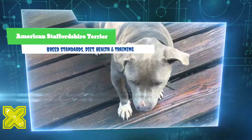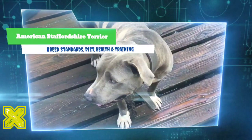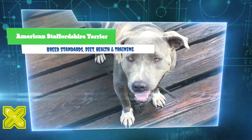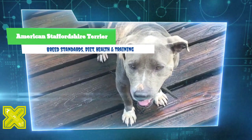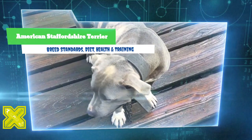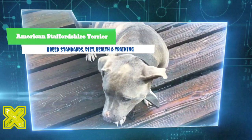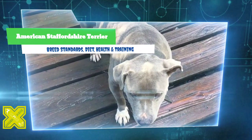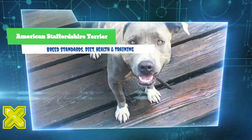Equally important was its loyal, non-aggressive, and responsive nature with people. Fighting dogs were expected to be obedient, trustworthy, and easily handled by their owners at all times. Am Staffs came to the United States in the mid-1800s and became known as the pit bull terrier, the American bull terrier, the American pit bull terrier, and later the Yankee Terrier.